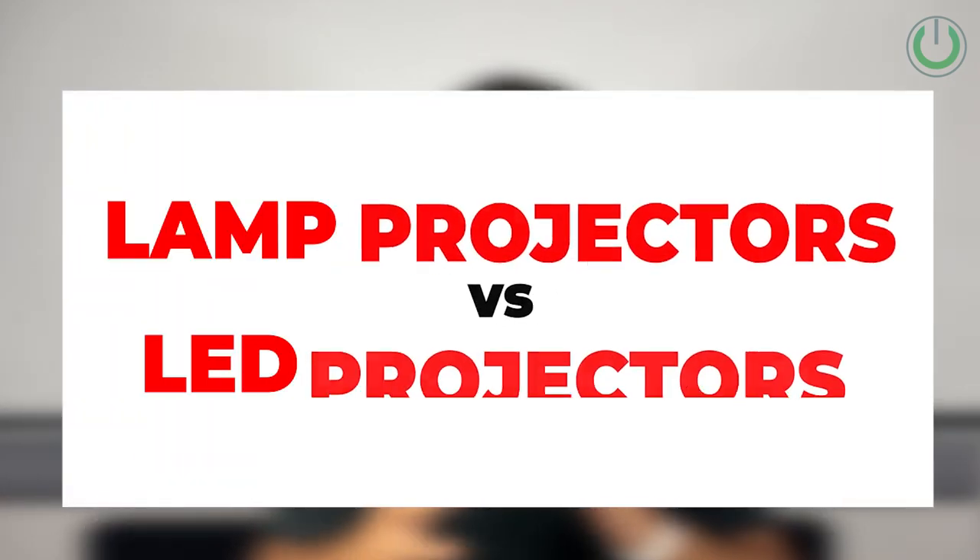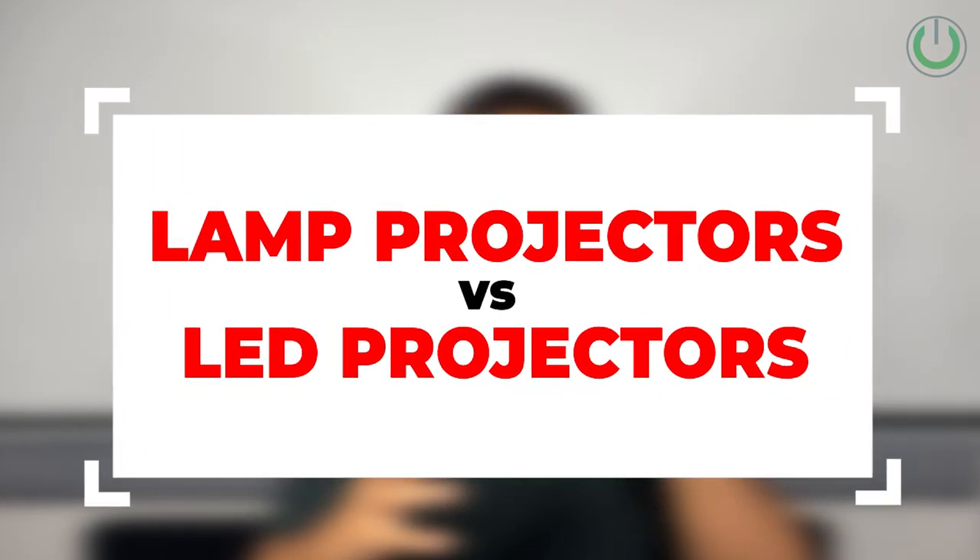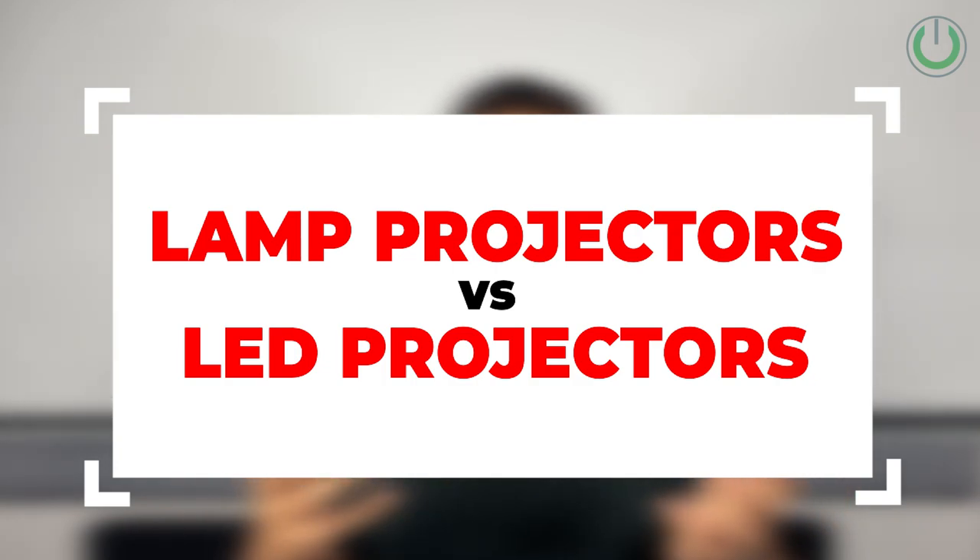The light source technologies in projectors have seen a lot of evolution — we started with lamp-based projectors, then the era of LED projectors came, and now we have laser projectors. All of these technologies have different pros and cons. In today's video, I, Tanma Meta, your home cinema consultant, will be sharing key differentiating factors between a lamp-based projector and an LED-based projector, which is very detailed with regards to specification as well as application.